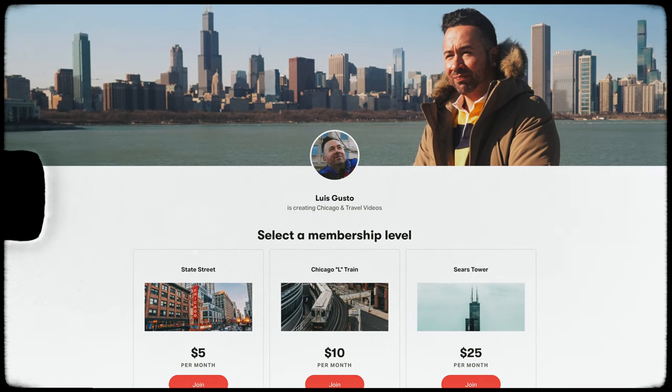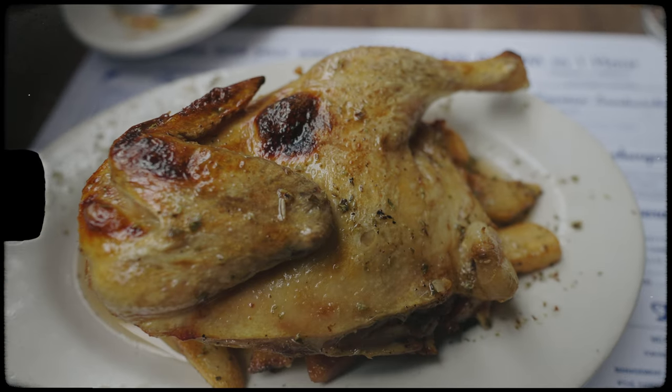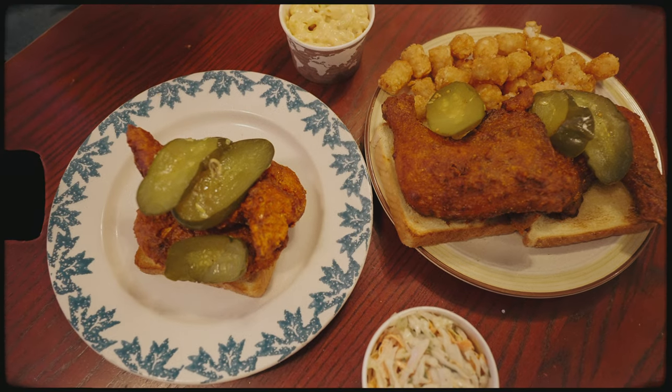This food tour is sponsored by my Patreon page. Be sure to join the community as we take this content worldwide. And before we jump into the best restaurants in Lincoln Park, go ahead and finesse that like button and subscribe if you are new to the channel.